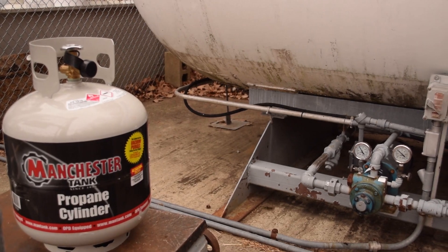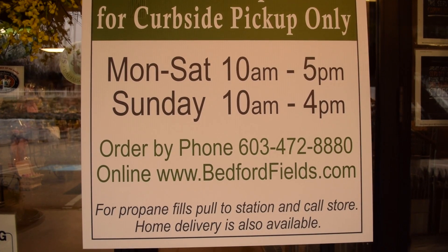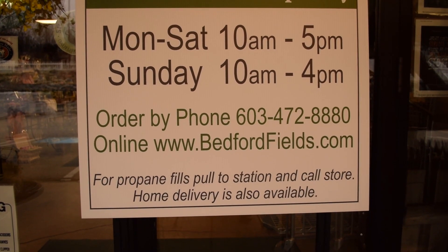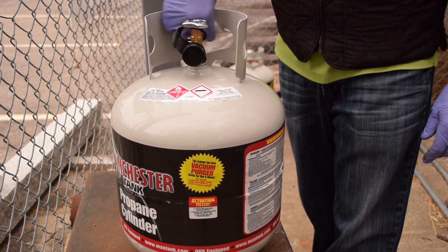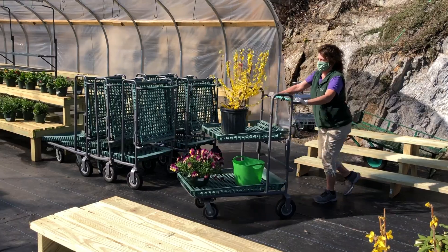For propane fills, just drive to the refill station and call 472-8880, and we will accept payment over the phone. You can also order that online and someone will come out and clean your tank and fill it for you.